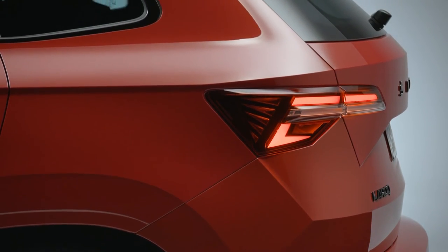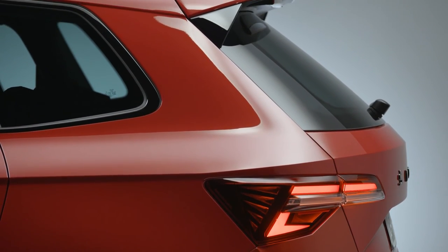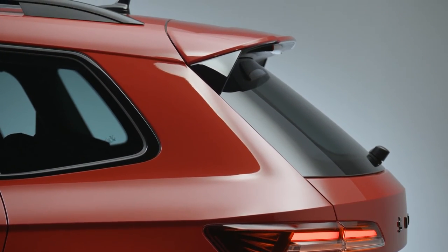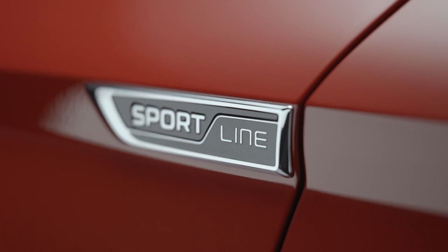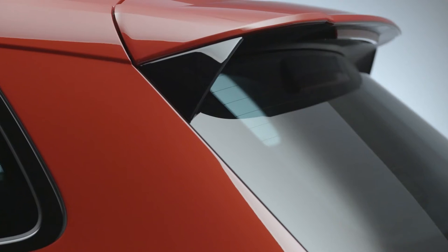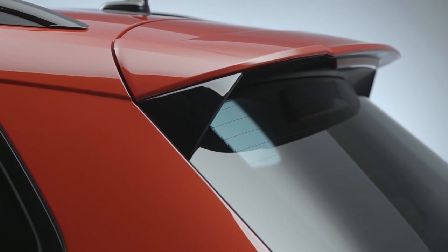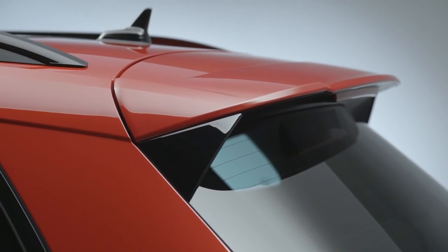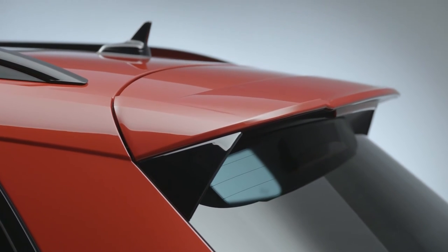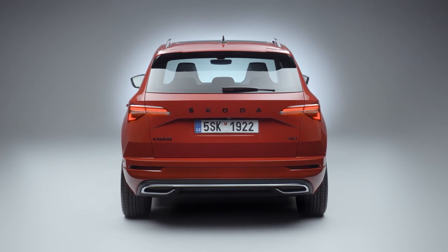Five efficient engines from Volkswagen Group's Evo generation round off the Karoq update. Two diesels and three petrol engines deliver power outputs ranging from 81 kilowatts (110 PS) to 140 kilowatts (190 PS). The 2.0 TSI producing 140 kilowatts is reserved for the Karoq Sportline and is exclusively available with all-wheel drive, while the 2.0 TDI with 110 kilowatts is available with front or all-wheel drive.